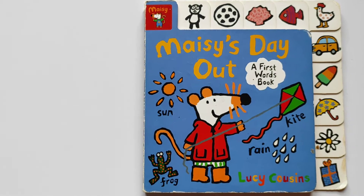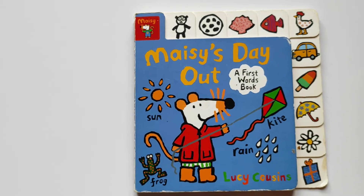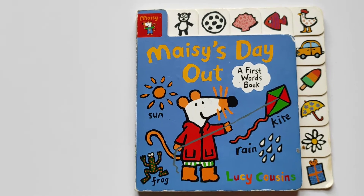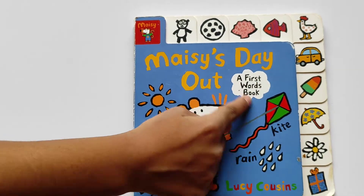Hi guys, welcome back to our channel. This is my little sister. And today we're going to read Mother's Day Out: A First Words Book.